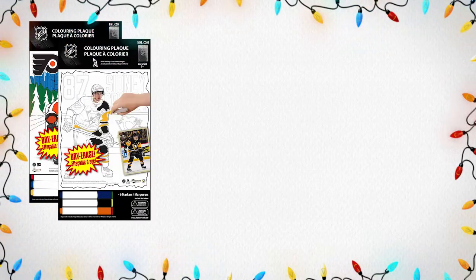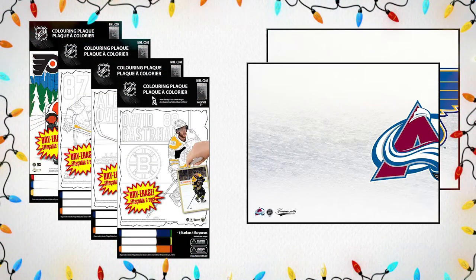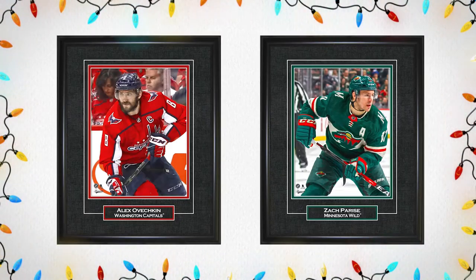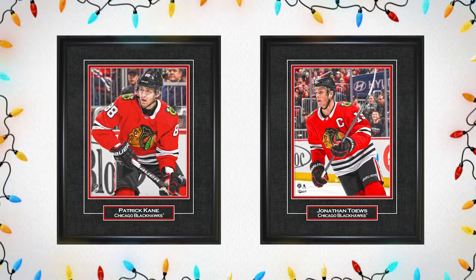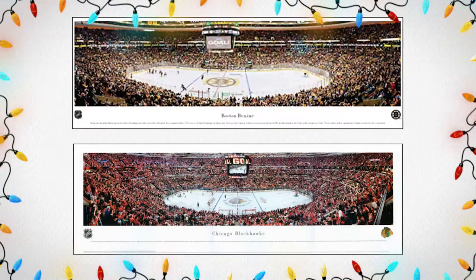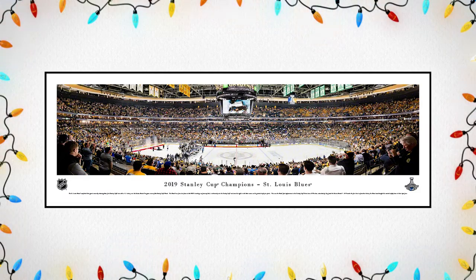Next up on our NHL Gift Guide are wonderful gift ideas from Framework. Framework offers a variety of options for the NHL fan, from coloring boards to dry erase boards, to framed pictures of your favorite player, and to wrap it all up they even have panoramic arena pictures perfect for the man cave or living room. Make sure you check them out in store and online and don't forget to add them to your list today.